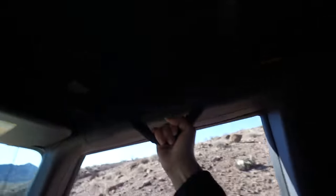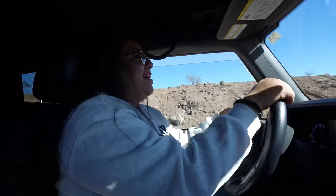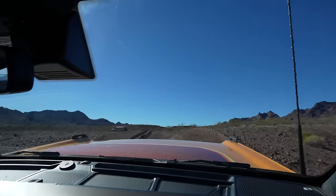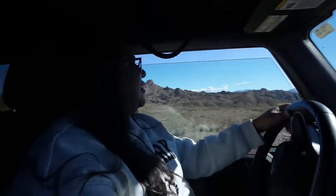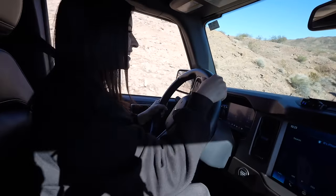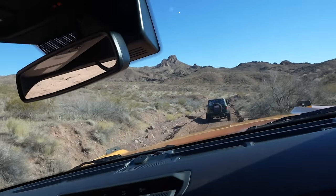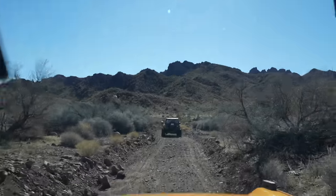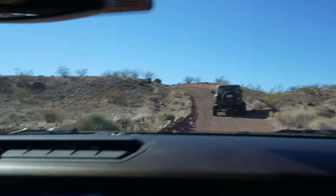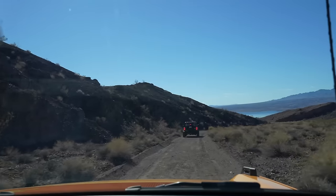I'm hanging on, guys! These rocks are crazy. Oh, are we going sideways? We are going sideways! I'm trying so hard not to scratch the car. All the speed bumps in Vegas prepared me for this.